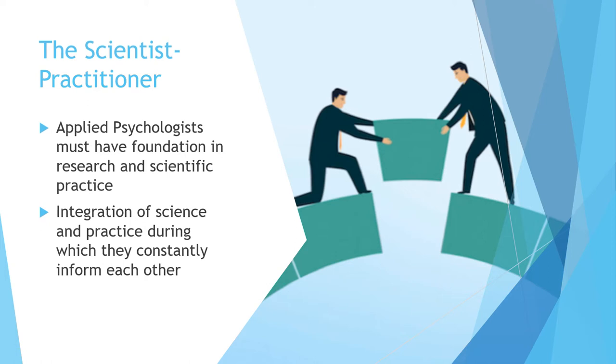Even though I don't conduct research as a primary aspect of my job, I fully appreciate how important it is to understand research because it informs everything that we do. I chose this image of a keystone — applied people are out there doing the work, but researchers are figuring out what works, and we have to inform each other. Researchers help clinicians figure out the best interventions, and psychologists inform researchers about the questions that need answers. The integration of science and practice is really that keystone that completes our bridge.